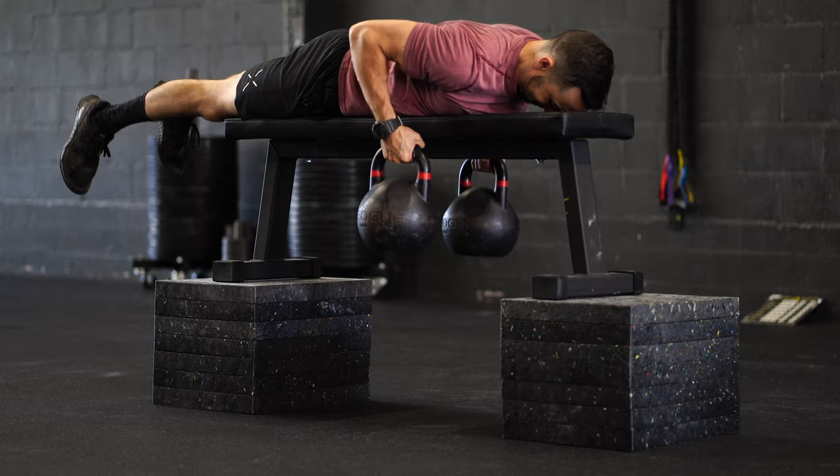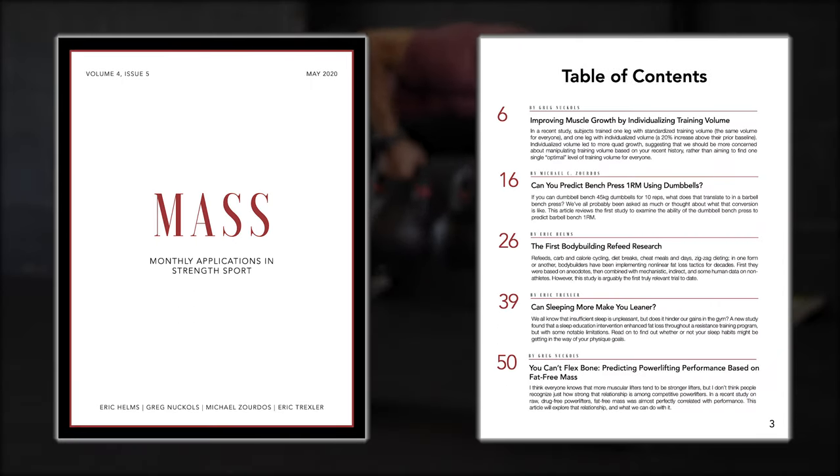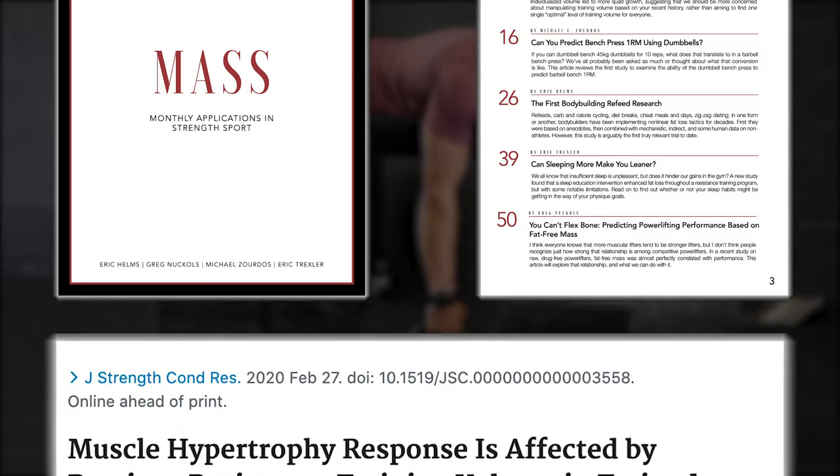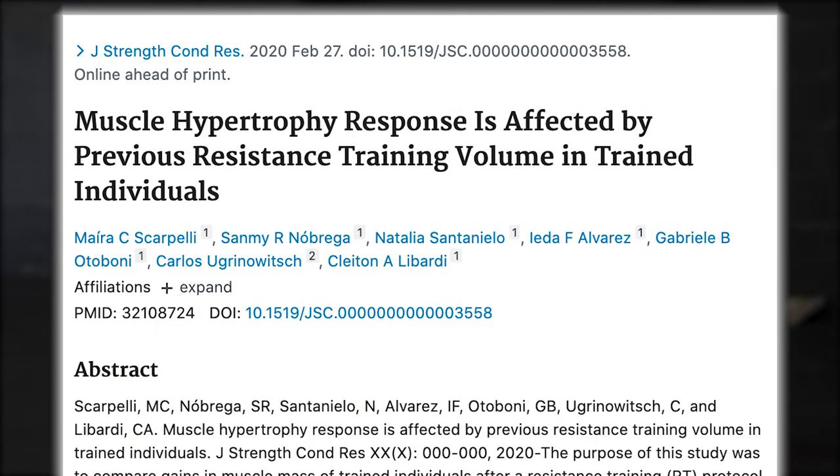So should everyone be performing a similar amount of volume, or should individuals be catering the number of sets based off of individual needs? The most recent edition of MASS did a review on a 2020 study by Scarpelli et al., titled "Muscle hypertrophy response is affected by previous resistance training volume in trained individuals."